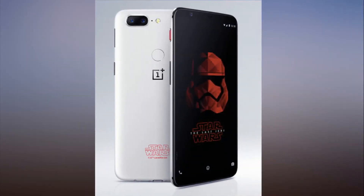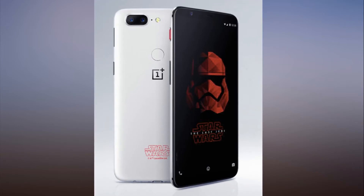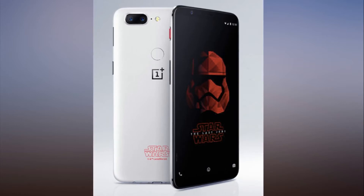OnePlus is launching the 5T Star Wars edition on December 14th — that's a day before the U.S. release of The Last Jedi.